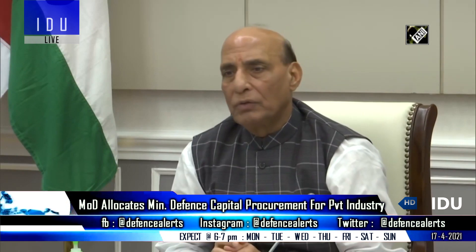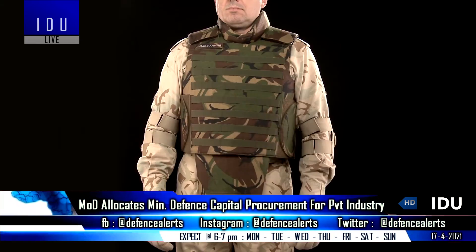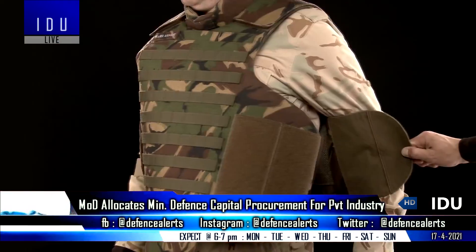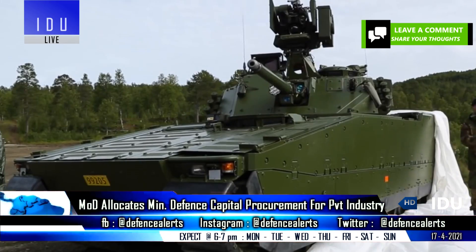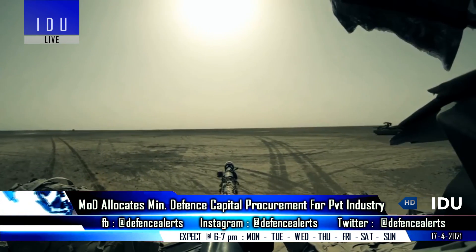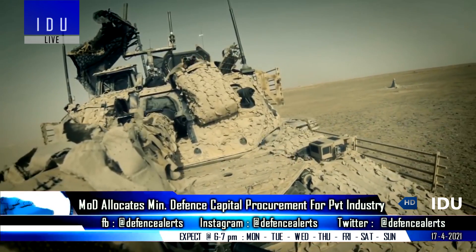After allocating 70,000 crore rupees of the capital budget for domestic procurements, the Defense Ministry has taken a landmark decision to allocate part of its defense budget for direct procurement from the private defense industry. During 2021 to 2022, 15 percent of the capital procurement budget will be procured from the private defense industry.